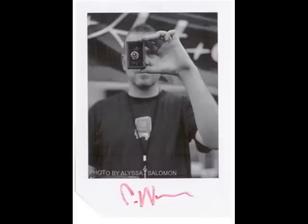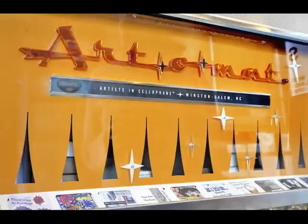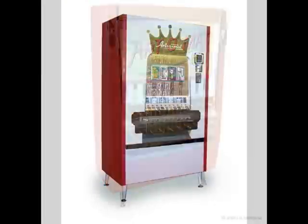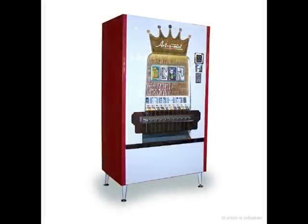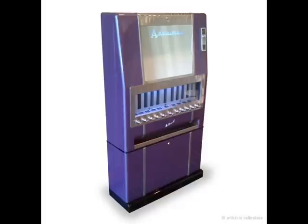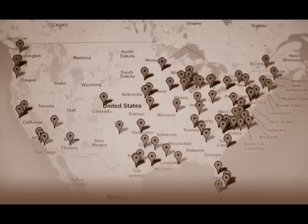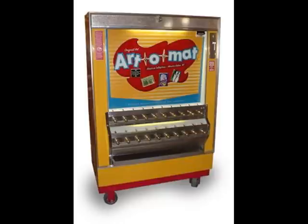It was Clark Whittington, a photographer from Winston-Salem, North Carolina, who in 1997 saw a new function for these old-style cigarette machines. They had recently been outlawed in the state. Clark refurbished one and began vending his own black and white photos. And now there are about a hundred of these retro art dispensers in the country.